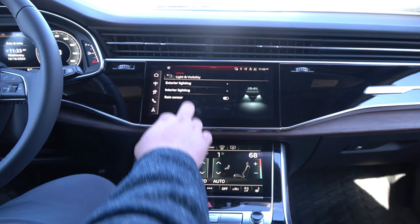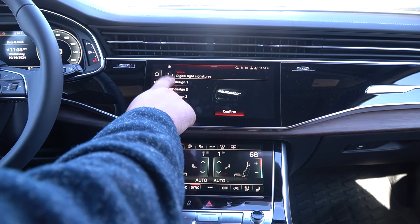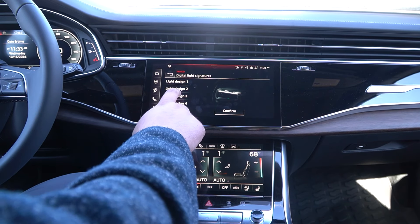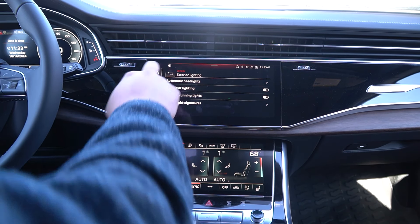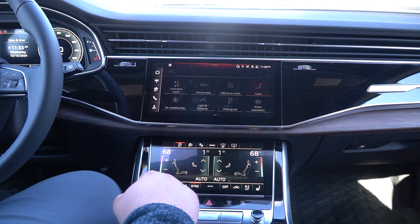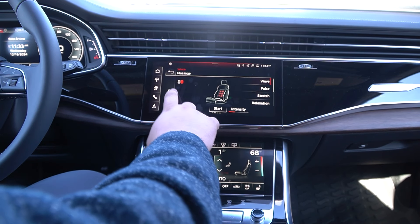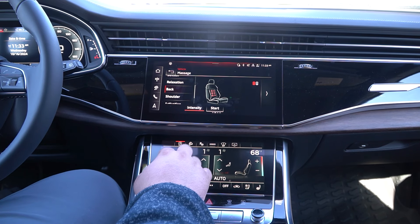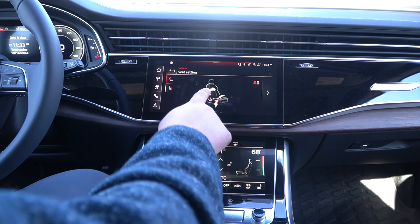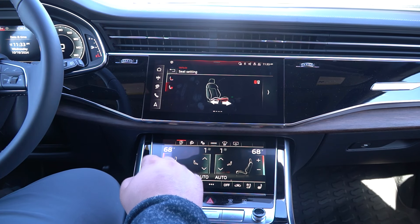Going into vehicle settings, you have full ambient lighting built in — fully customizable through the lines as well as the backlighting. On the exterior lighting you can actually change the design pattern of your Matrix lights, which is a really cool feature Audi includes that most people don't even know about. The seats are all electronic and fully adjustable, with massage functions, driver and passenger bolster adjustments, and thigh adjustments as well.